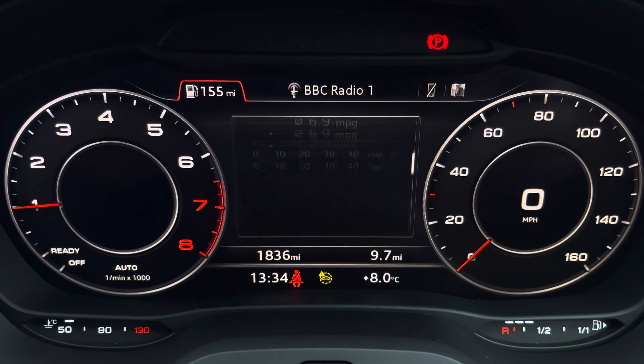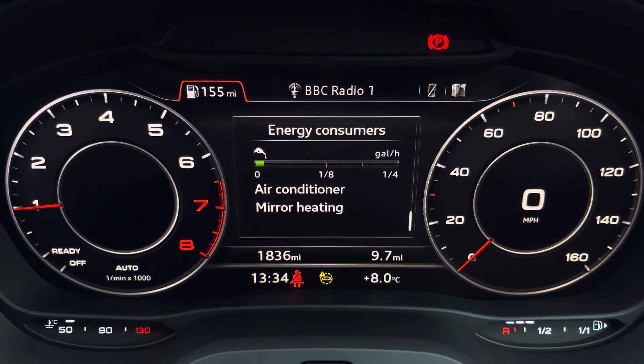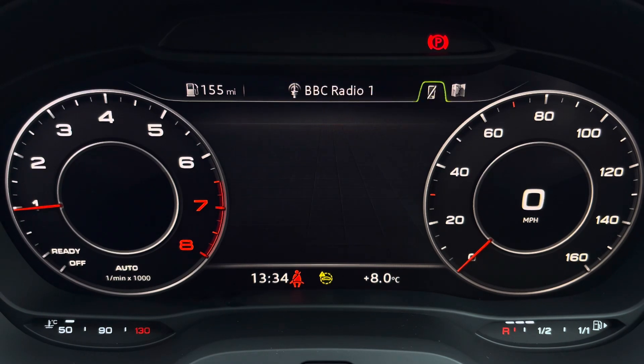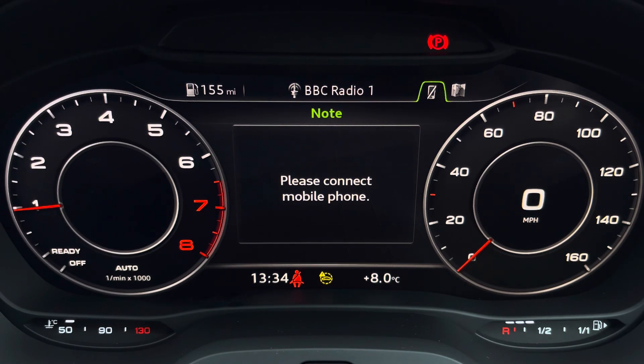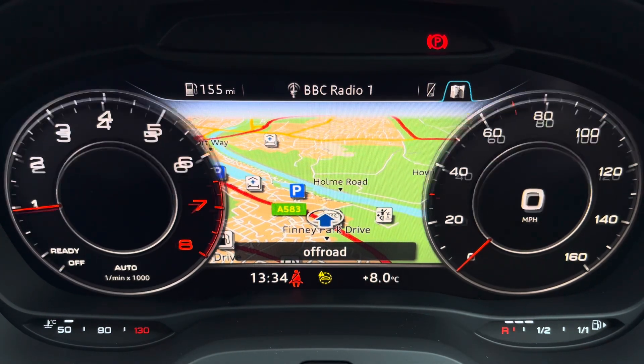Ahead of you you'll find the 12.3 inch virtual cockpit with various display options, including DAB digital radio, telephone equipment for your connected device, as well as navigation with 3D mapping. In click view you can change the size of those dials.